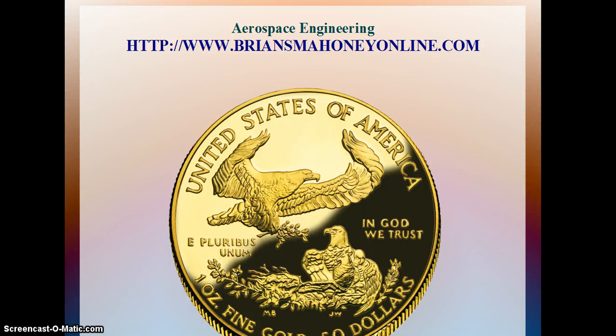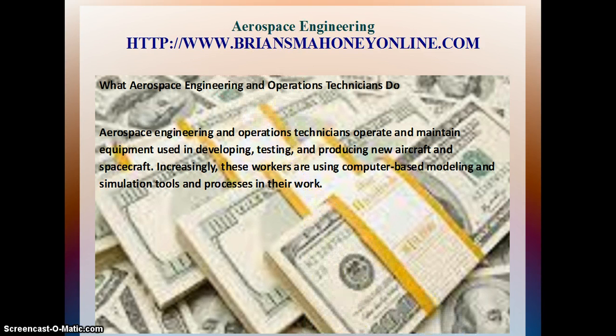Hi, I'm Brian S. Mahoney of bryansmahoneyonline.com. What Aerospace Engineering and Operation Technicians Do: Aerospace Engineering and Operation Technicians operate and maintain equipment used in developing, testing, and producing new aircraft and spacecraft. Increasingly, these workers are using computer-based modeling and simulation tools and processes in their work.